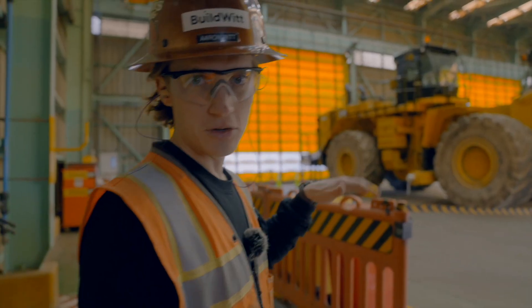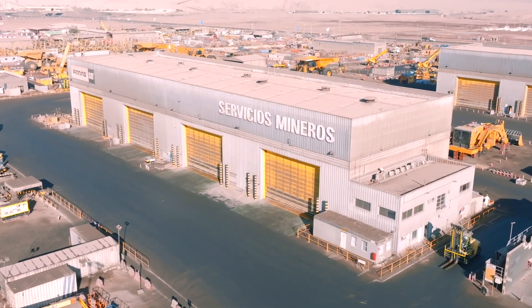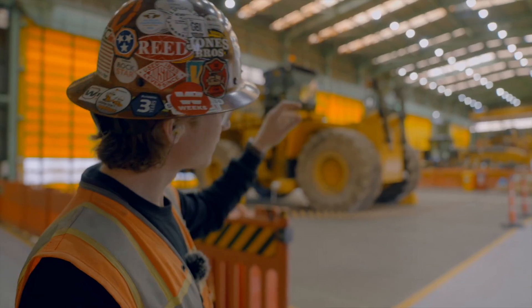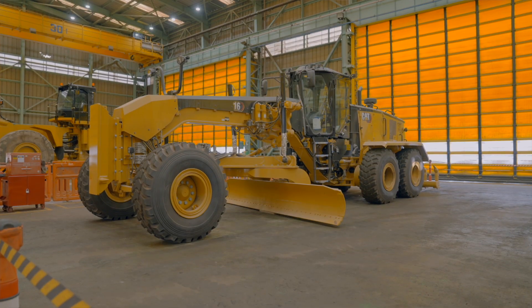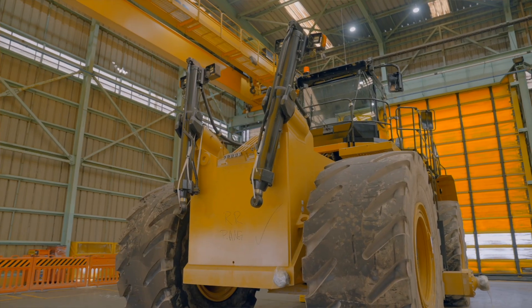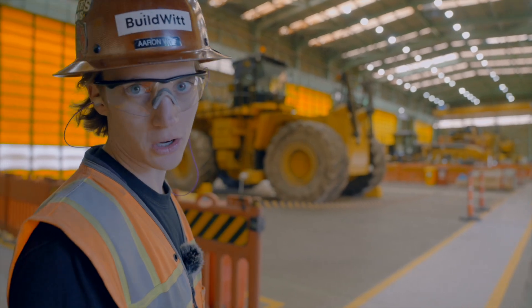They have two shops on site with four bays each. This is where they do the smaller work — from 793 trucks to blades, wheel dozers, and track dozers. This area handles all of the smaller equipment.